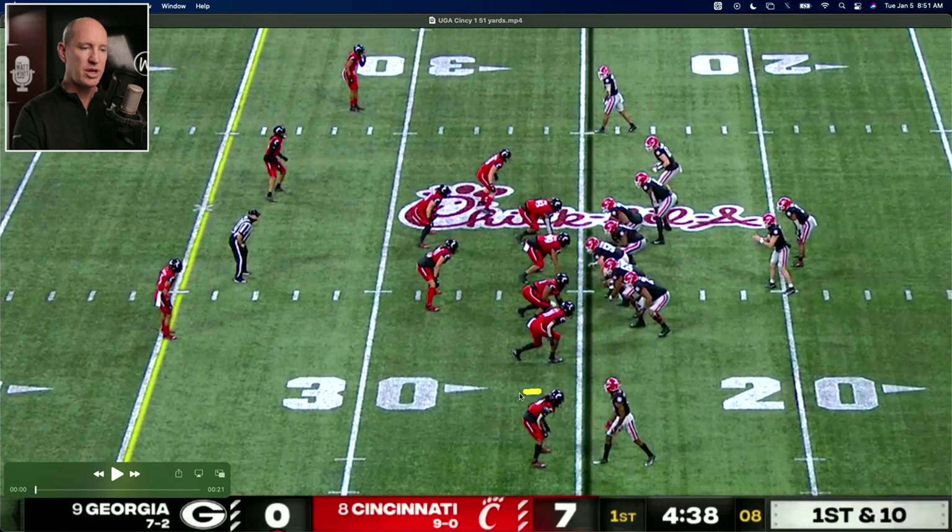So what you're getting is what looks like man-to-man here on a play-action throw. He's probably already thinking that's man-to-man, but then they double down and corner blitz — and that's what gets him open.